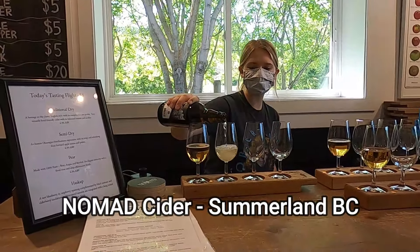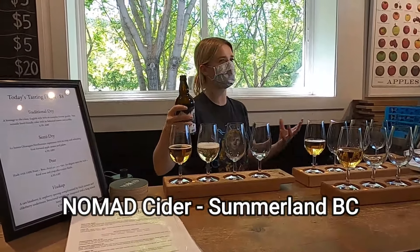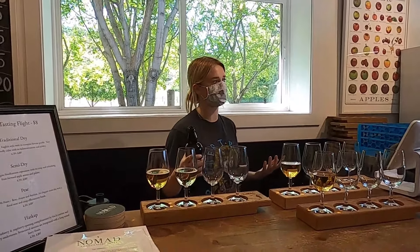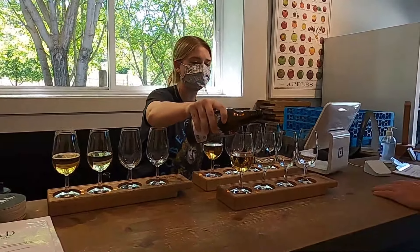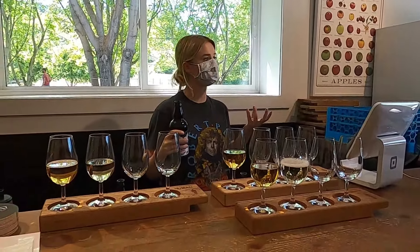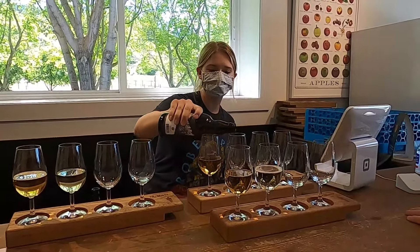The first one I poured is actually an English-style cider. What our bosses did is they traveled around the world, went to different countries, and learned how to make cider the way they do traditionally there. And when they brought it back to the Okanagan, they kind of just used Okanagan fruit and put a spin on it. And that's what they did with that first one.